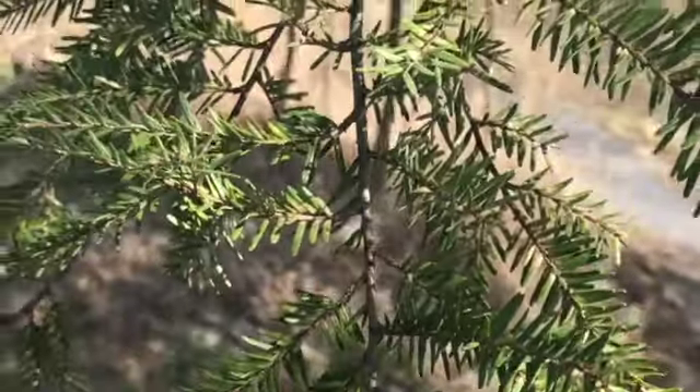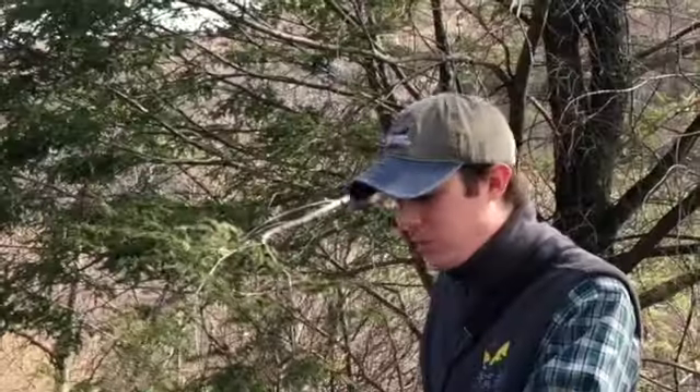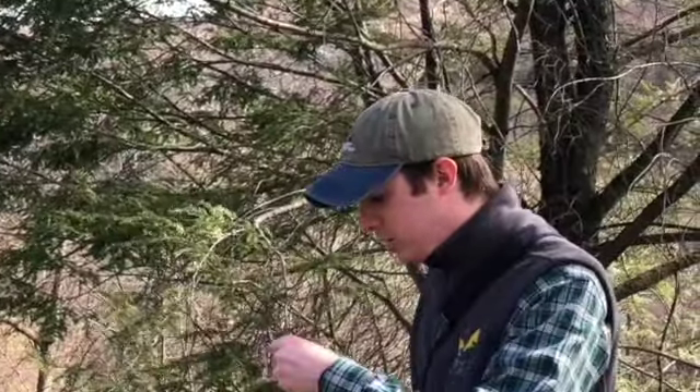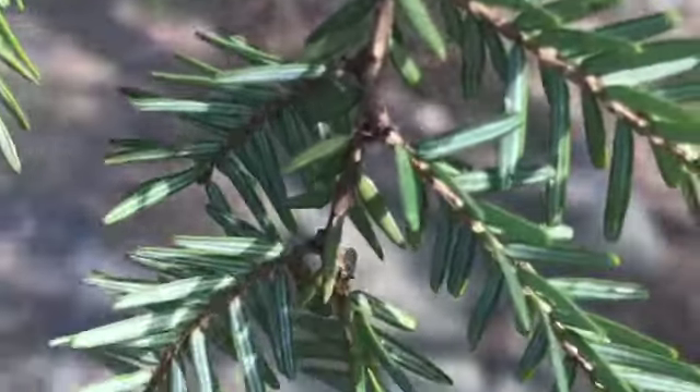The needles are a little bit smaller, so that's how you can kind of tell them apart from white pines and other species that we have around here. Small needles, flat needles, have little white lines on the bottom.